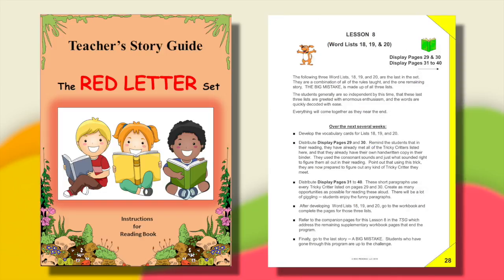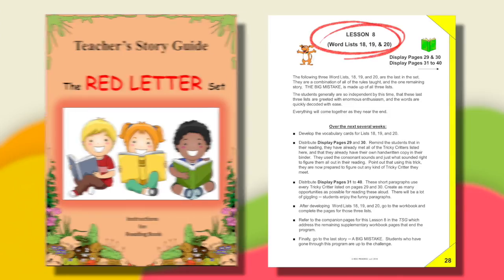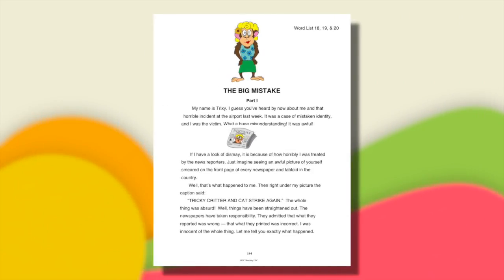There is only one story left to read, and it is made up of all three word lists. It seemed appropriate to have some fun with the tricky critters we referred to throughout — so the story is about them. It was just too cute to pass up. It's called The Big Mistake.